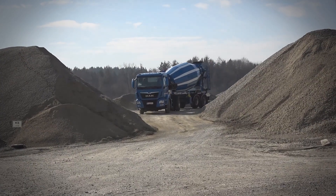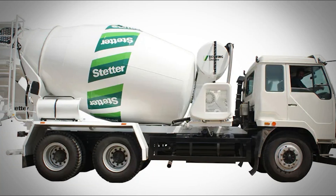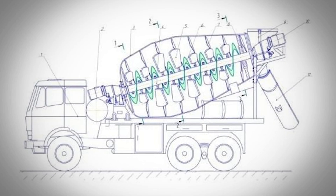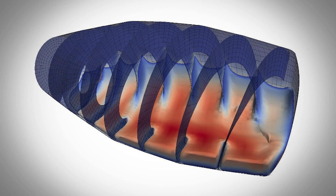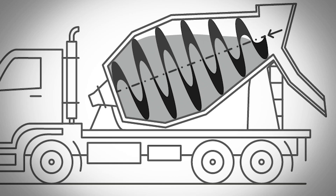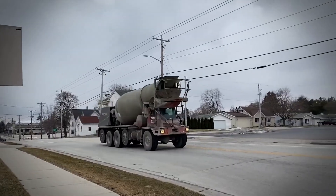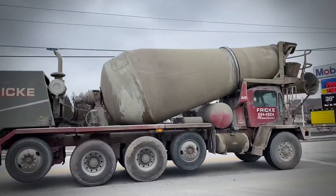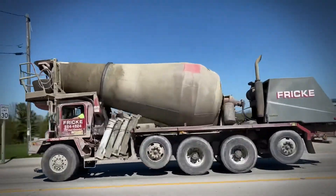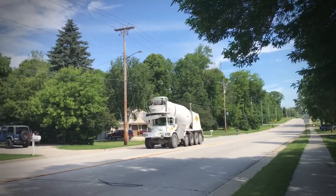This is exactly why that drum must keep spinning — it's literally a race against time. Inside that rotating drum, there's some seriously clever engineering at work. The interior walls are lined with what's called helical fins: spiral-shaped metal blades that run along the inside surface. When the drum rotates in one direction, these fins lift the concrete mixture up and fold it over itself, creating a constant churning motion. This churning prevents what engineers call segregation — without constant mixing, the heavy gravel would sink to the bottom while the lighter cement paste would rise to the top, leaving a separated mess instead of uniform concrete.